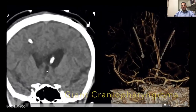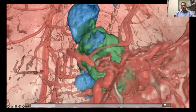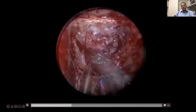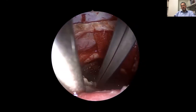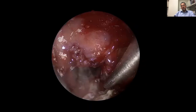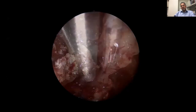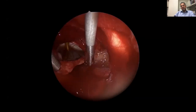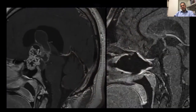Here's a live case with a large craniopharyngioma. You can see the complexity of this tumor and how it's wrapped around vascular structures. Here's our endoscopic view as we take the tumor out and look into the ventricular system — we're actually looking into the ventricular system. This is how deep this tumor was, and here we achieve a complete resection.